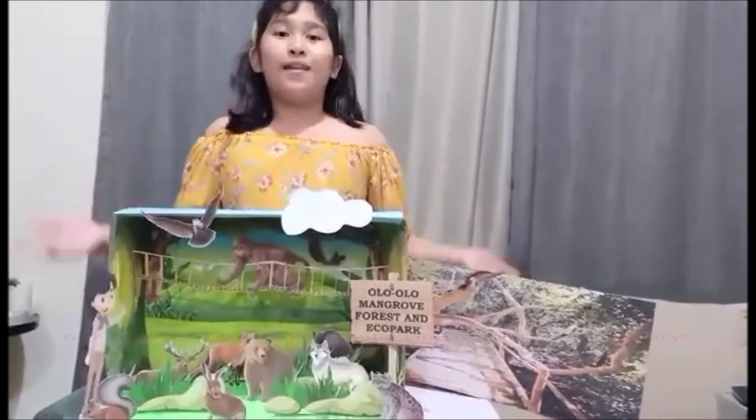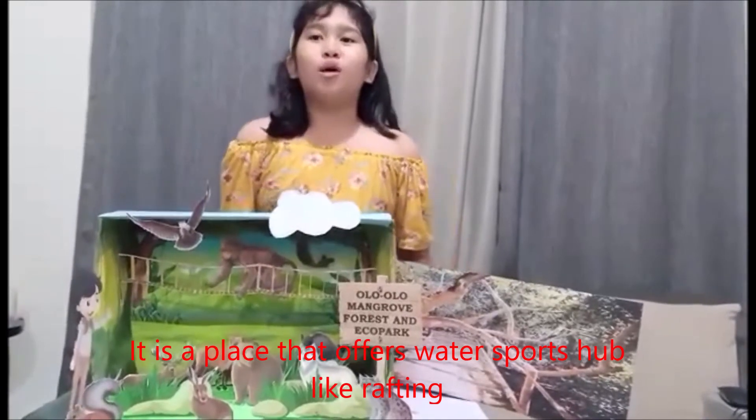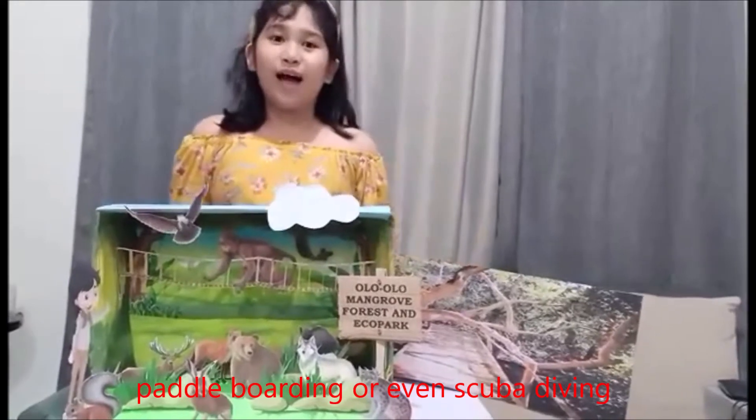And you can also spend time with your family and animals too. It is a place that offers water sports, activities like rampeting, paddle boarding, or even scuba diving.